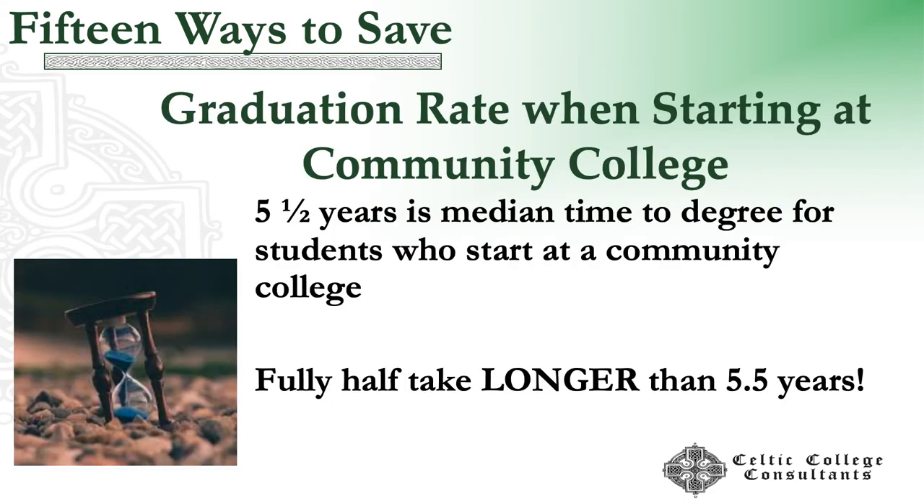A lot of people think, maybe we'll start at community college because that's cheaper. But the median time to degree for students who start at community college is five and a half years. Median means half are above and half are below. So half the students are taking longer than five and a half years when they start at community college. The thought of going there for two years and then another school for two — that rarely happens. Less than half the time.